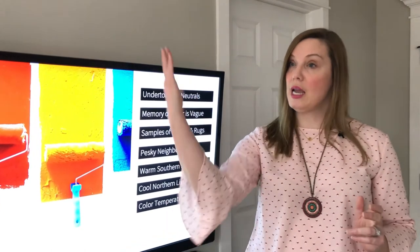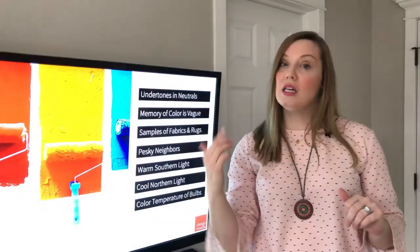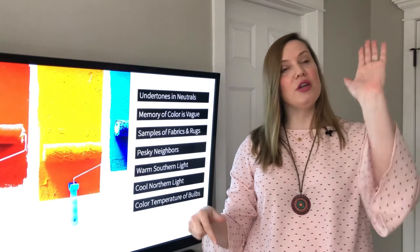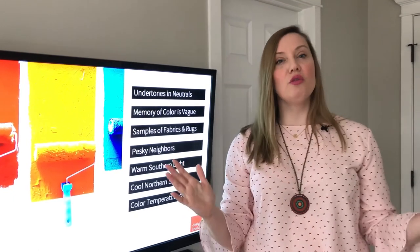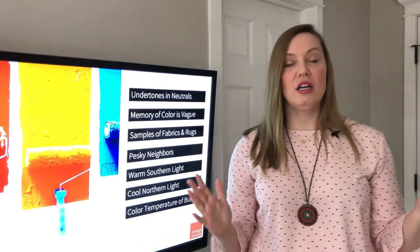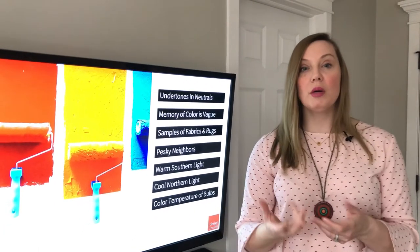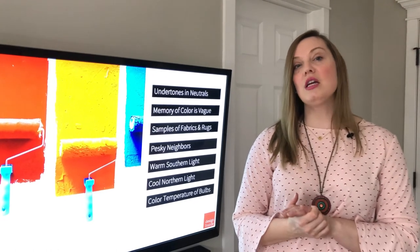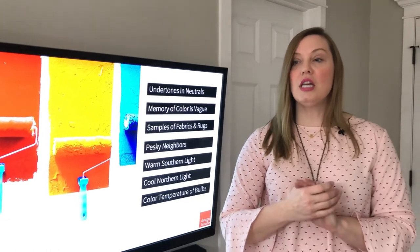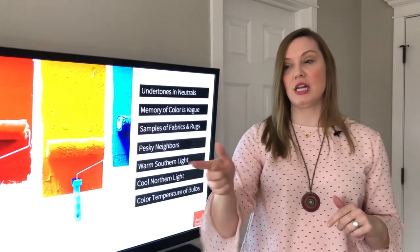Also, your neighbors affect the light around you. So for example, maybe there's a red brick building across the way and you get warm Southern light bouncing off of it, basking the room in warm light. So even though your color is grayish, it's going to read a lot warmer in your experience of it. You have to think about the exposure of colors around you and what that does to your colors.